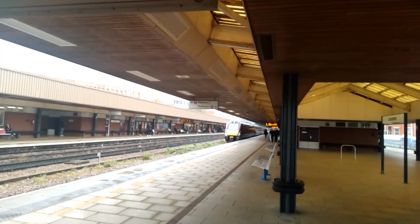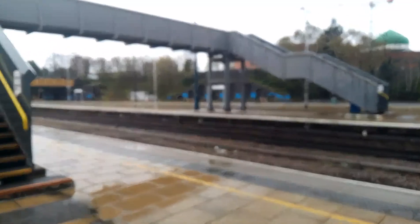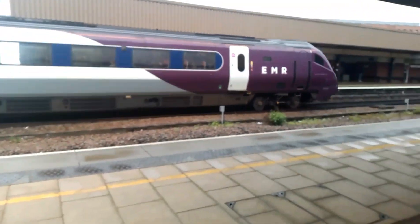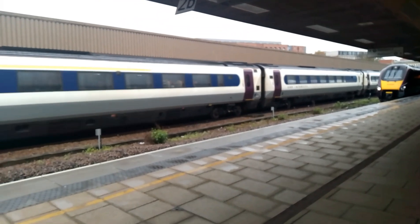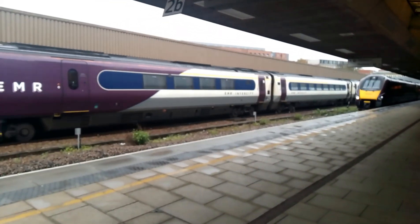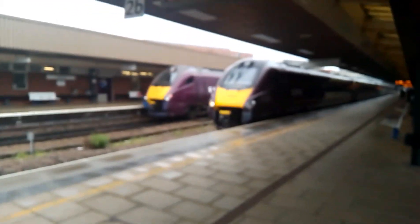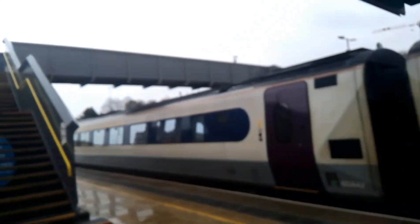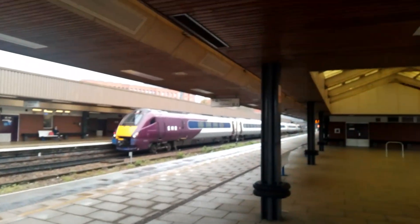Here we have 222-007 doing a service from London St Pancras International to Sheffield. Now arriving is the 1541 East Midlands Railway Service from Nottingham to London St Pancras International - 222-022. And also another passing, the 1542 East Midlands Railway Service from St Pancras to Sheffield - 222-007. Freightliner 602 - 222-022.